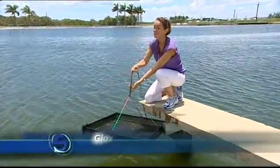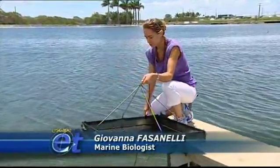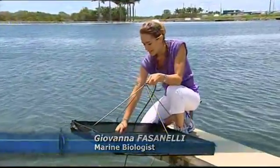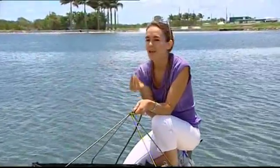Domestication of the black tiger prawn has been the industry's highest research priority for the last few decades. And here at Gold Coast Marine Aquaculture, there have been some incredibly exciting developments.